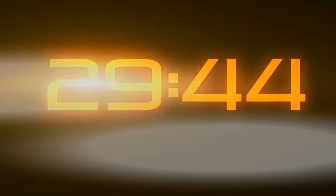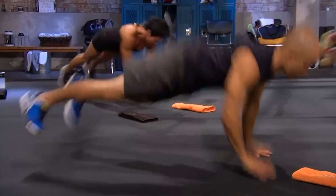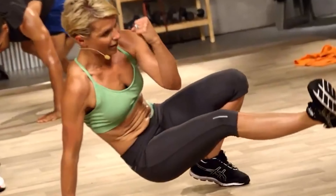The workouts are only 30 minutes, so pretty much anyone can spare the time to get these done at home — whether it's in the evening, first thing in the morning, or maybe at lunch time when the kids go down for a nap. I personally do mine in the evening when the kids are in bed.